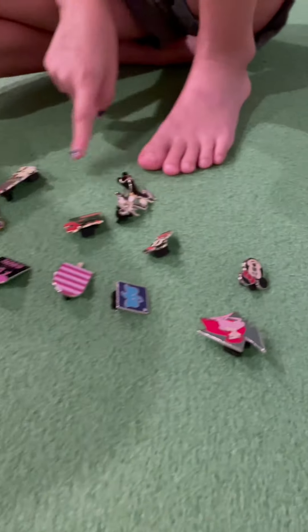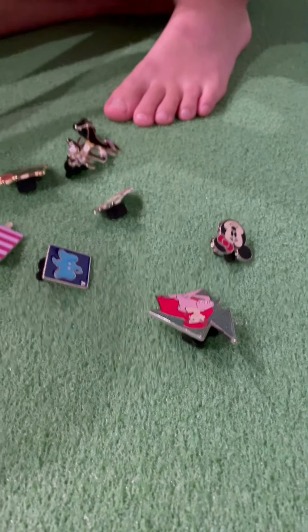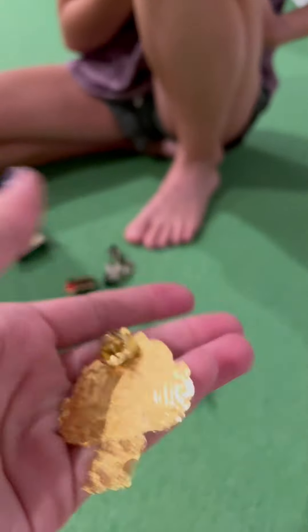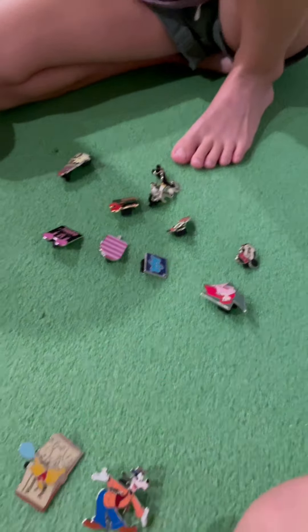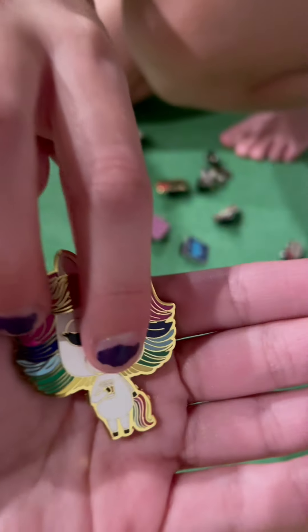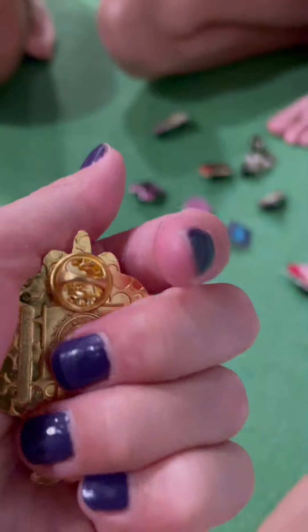My next one is this unicorn one. Even though it's free of clothes, I still picked it out. So this is not a Disney pin, just so you know. Just in case you can't see, right here is a tiny copy. It's not a Disney pin, except I think it kind of looks like the unicorn from Inside Out.